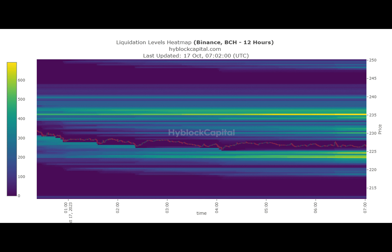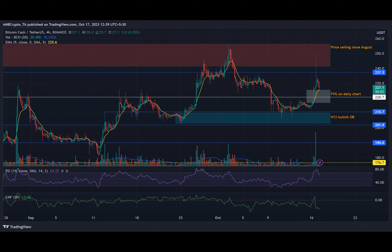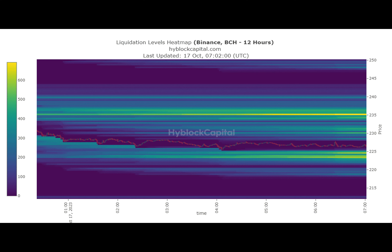As we analyze the indicators, we can see that the RSI and CMF recorded sharp downticks at press time. This indicates a decrease in buying pressure and capital inflows, a sign that the recent reversal has had an impact on market sentiment.